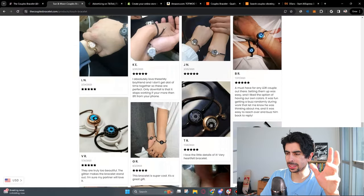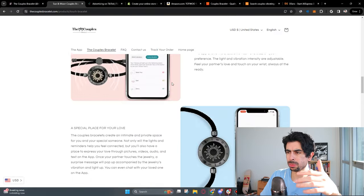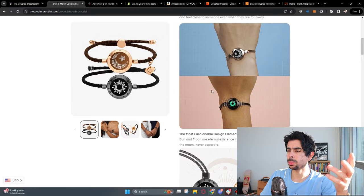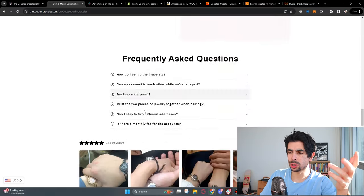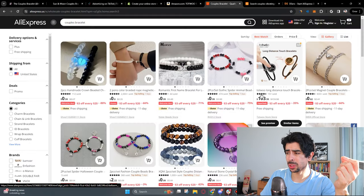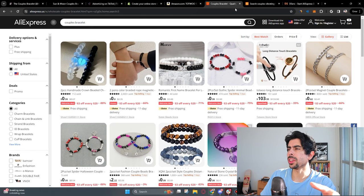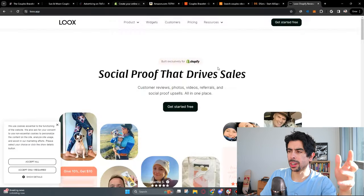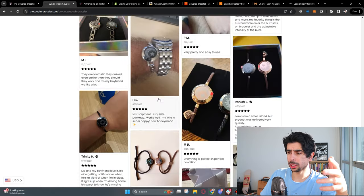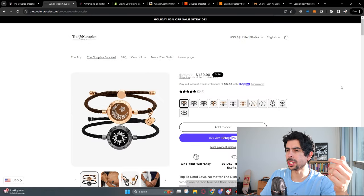Don't take too long on the store — it's a very simple website. Just a super simple free theme, a nice product description, and some reviews. You can import reviews from AliExpress using an app called Loox. This product has a lot of reviews and it's the same product, so you can import them. Using Loox will make your store look a lot cleaner and more trustworthy — it's proven to convert. You don't need to overthink it.